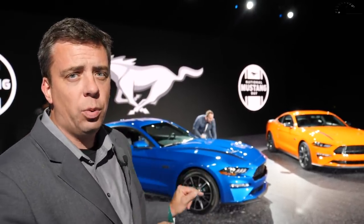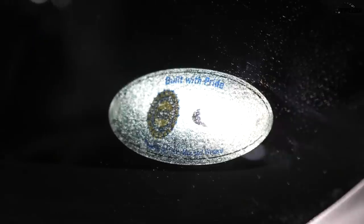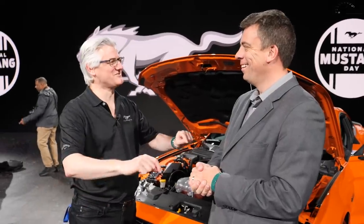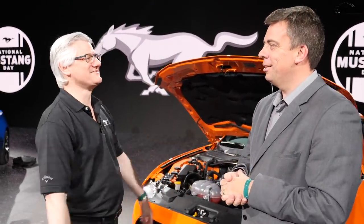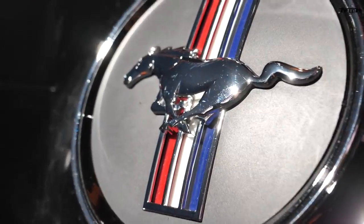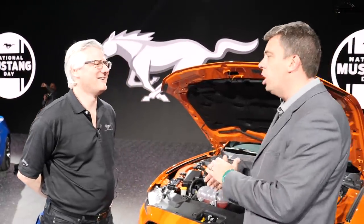By the way, the difference between them is also the handling package. It's National Mustang Day and we're in New York where we launched it in 1964 at the World's Fair. So what do you have behind here? We have an orange car and a blue car. Let's start with what's under the hood.